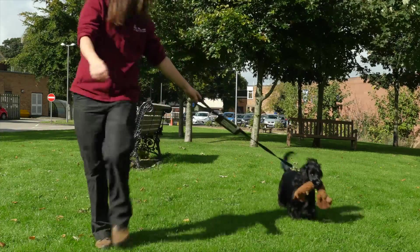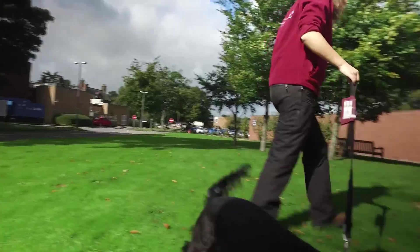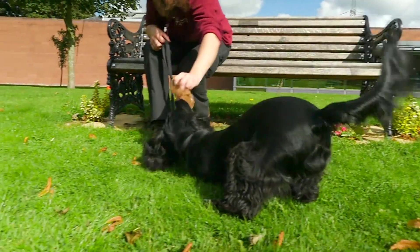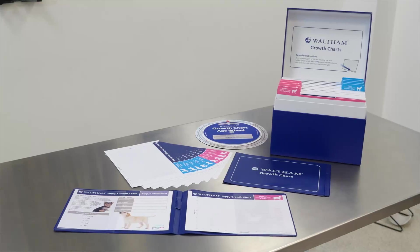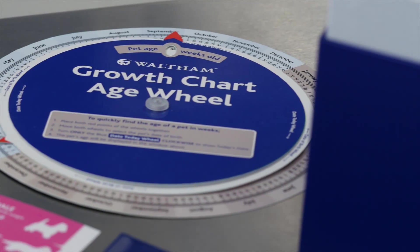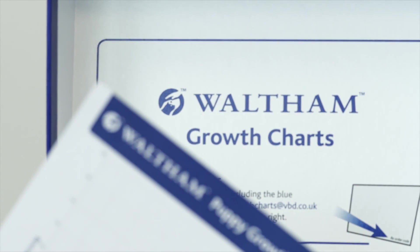For dogs, healthy growth is critical for a long, active and healthy life. But assessing healthy growth in puppies can be challenging. How can you tell if a puppy is growing too quickly or too slowly? Backed by high quality science, Waltham is launching a new series of puppy growth charts based on data collected from tens of thousands of healthy puppies. The charts are easy to use and available free of charge to your practice team.